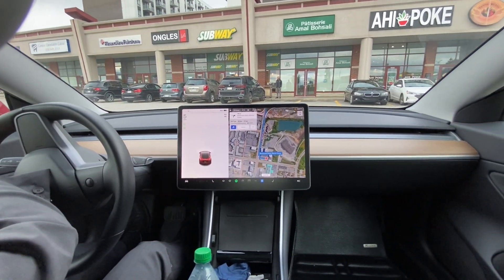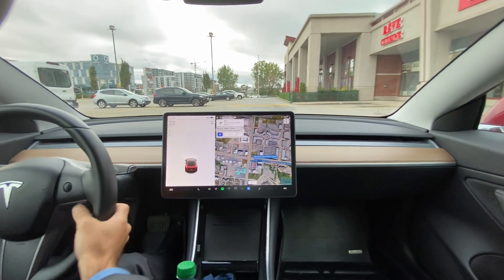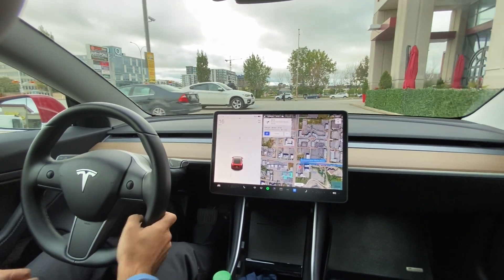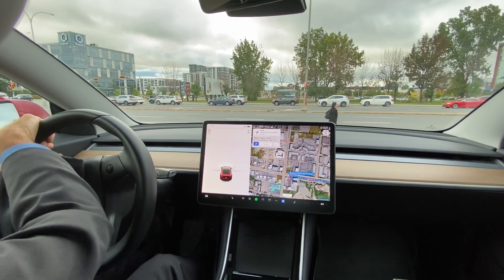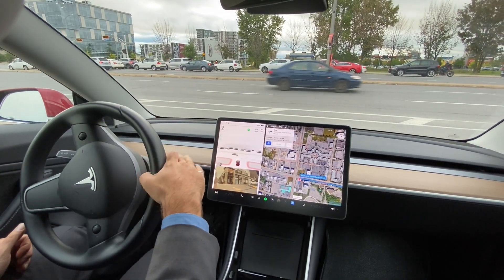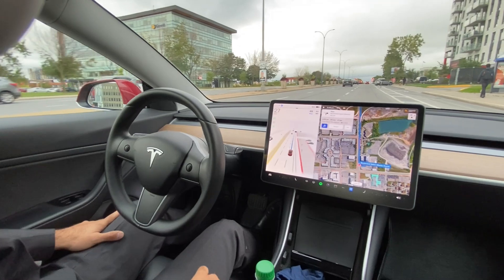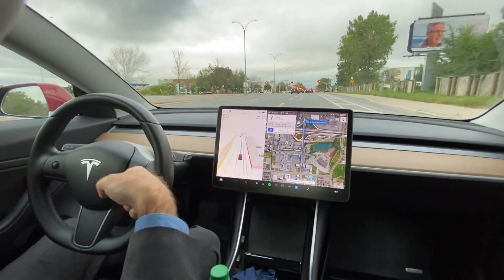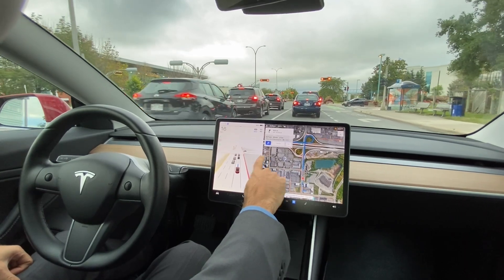We're in Laval right now, just grabbed some dinner. We're on FSD Beta 10.69.2.2, which just got sent to my car yesterday, September 19th. We're just waiting for FSD Beta visuals to load up on the screen. Okay, I think they just came up and we'll activate FSD Beta. We have a 28-minute drive, 27 kilometers, a mix of city streets and highways. We're going to see if we can do zero disengagements while FSD Beta is on.